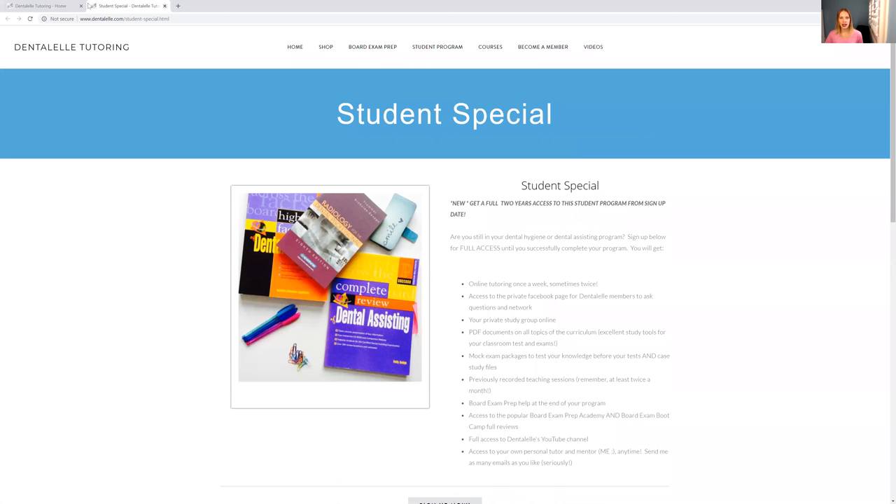Moving back to the homepage — if you are a student who has done school and is prepping for the board exam, either in Canada or the U.S., I have the American Board Exam Prep Academy or the Canadian Board Exam Prep Academy. The American one is a little bit different; it does offer more anatomies and more sciences, because you have to know more of that for the American Board Exam.